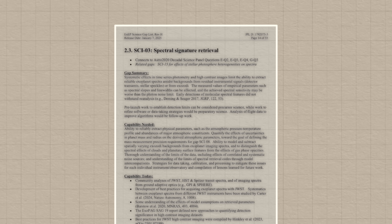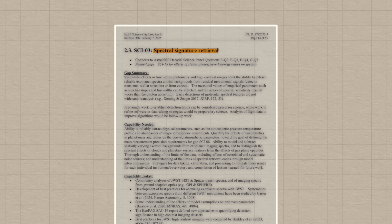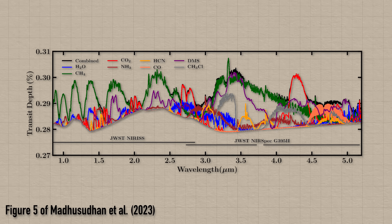Knowledge gap number three: spectral signature retrieval. There are quite literally millions of molecules that could make up an exoplanet's atmosphere, and all of the signatures they leave on light tend to overlap. This is only going to get more difficult as we get more sensitive telescopes, so we're going to need better algorithms for extracting this information — better statistical methods, better machine learning methods — especially for doing this for noisy data like we get from rocky exoplanets.